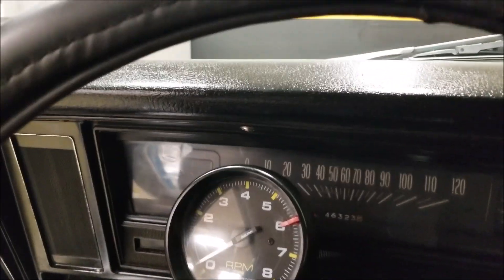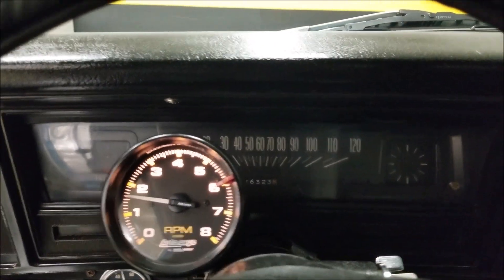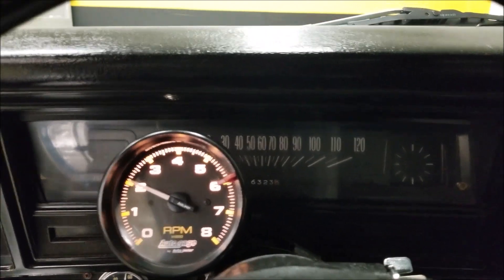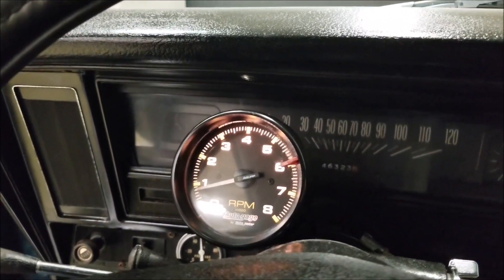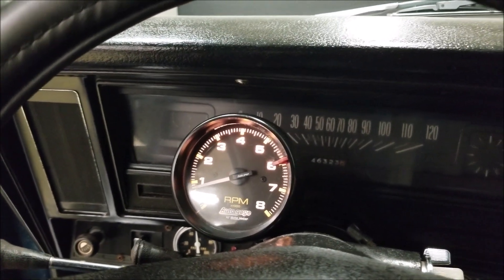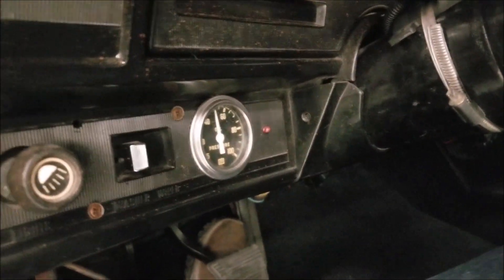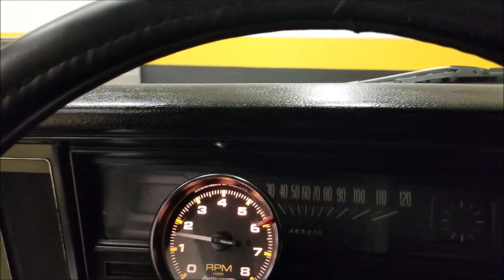There's an aftermarket Alpine stereo system that works, with six-by-nine speakers in the rear deck. There's also a little AutoMeter tachometer on the steering column, and an older oil pressure gauge — you can see it a little easier sitting in the seat.